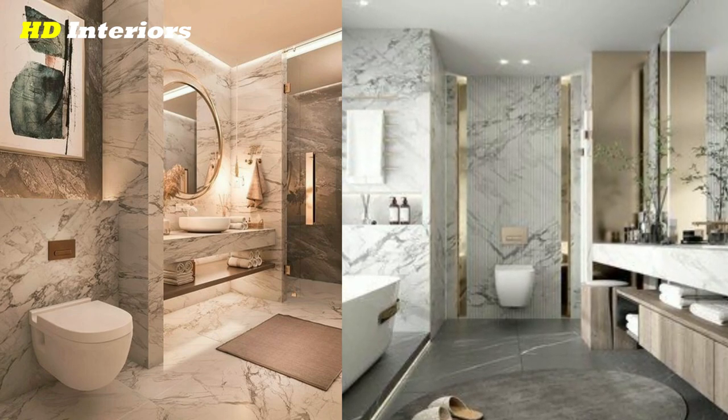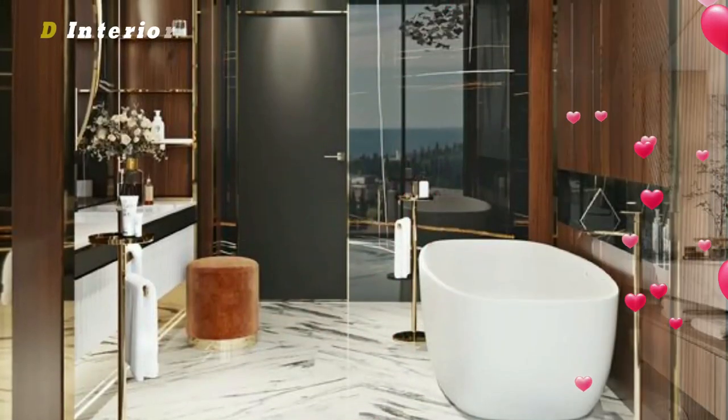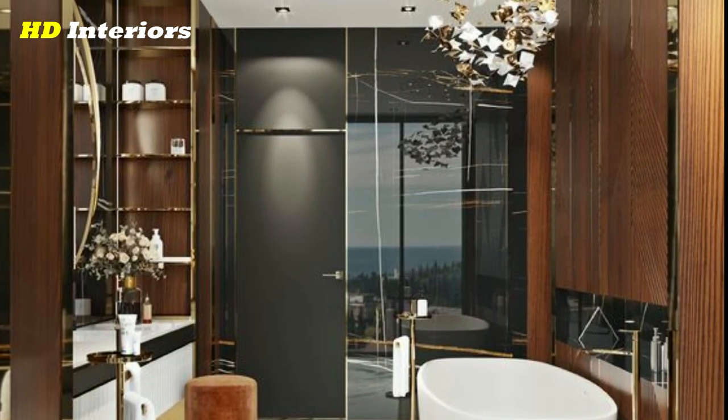Firstly, consider your budget. How much can you really afford to spend on your bathroom remodel? This will help you determine what changes you can make and what materials you can use.